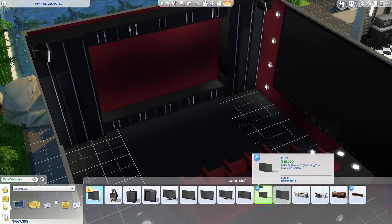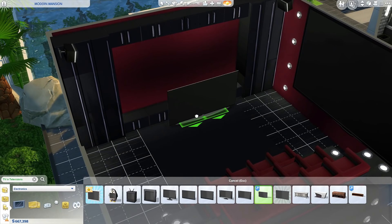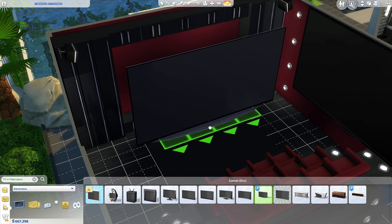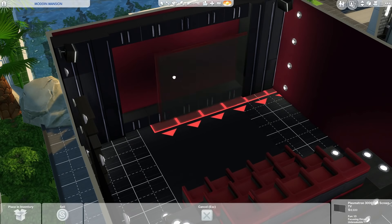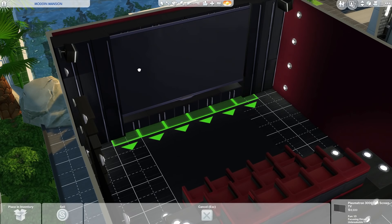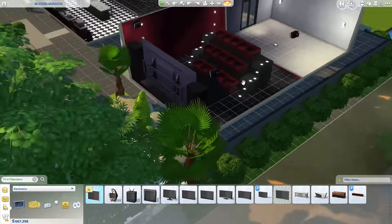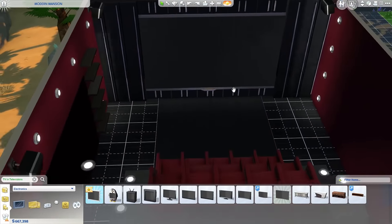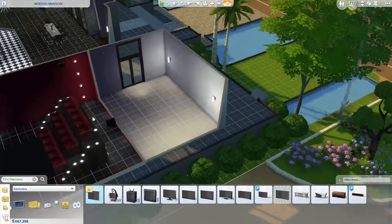I'm going to grab this TV and put it over here, then grab my custom TV and see how big I can make it. This one sits on the floor, not on the wall — that makes sense. Let's just put this one back over here using undo, and that is going to be our custom TV right there. Looking good — I love this room for a home cinema.